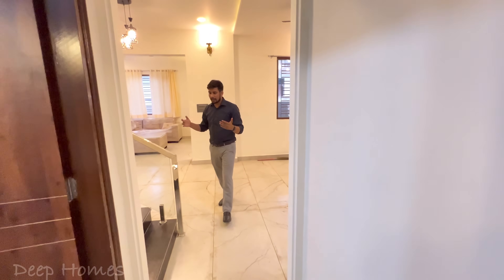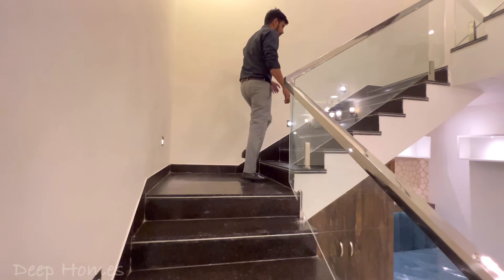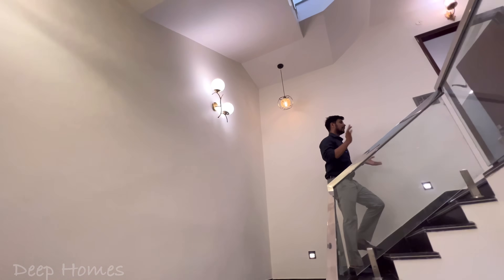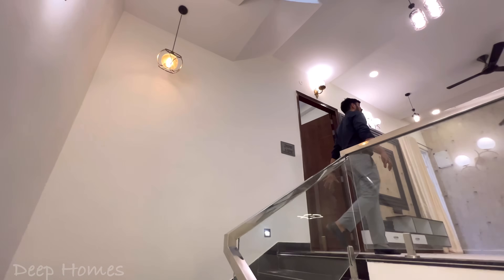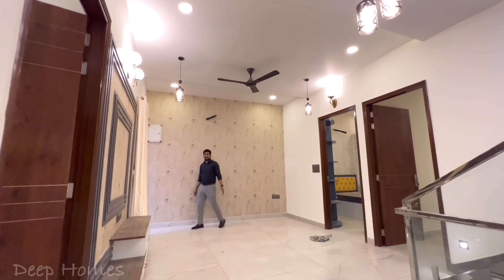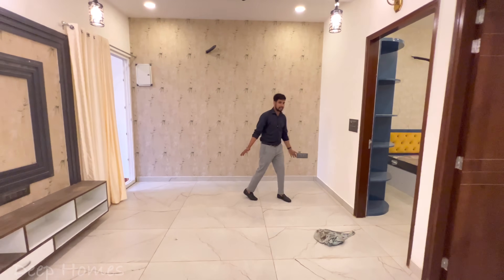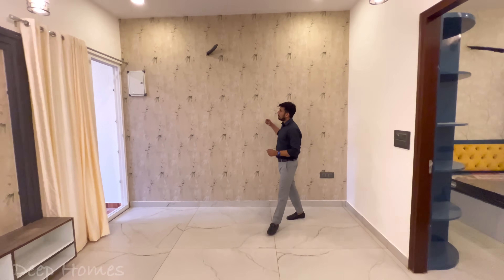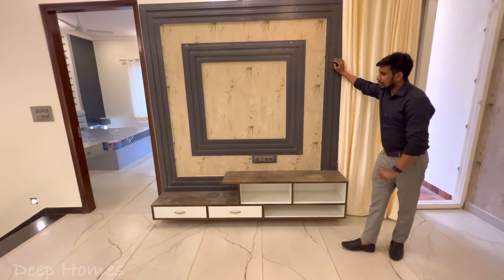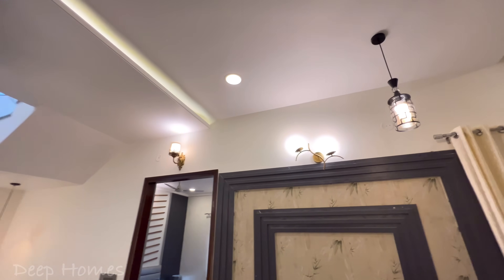Now we are going to the first floor. On the staircase you can see foot lamps so that the stairs are visible. On the walls you will see a lovely lounge area where you can arrange a sofa and some furniture. There is wallpaper on this wall, and the LED panel design is very good. You also get storage space here.